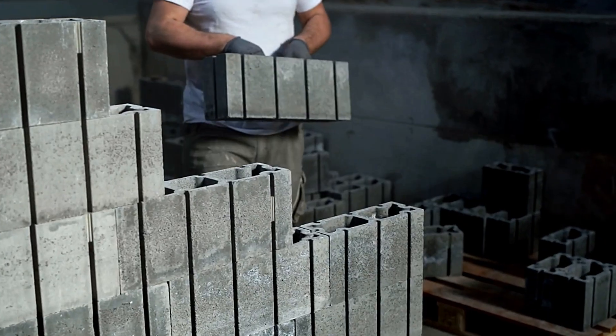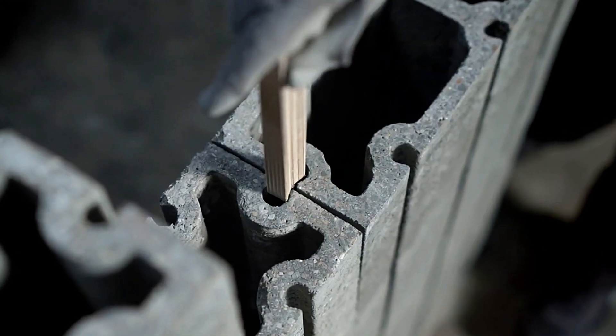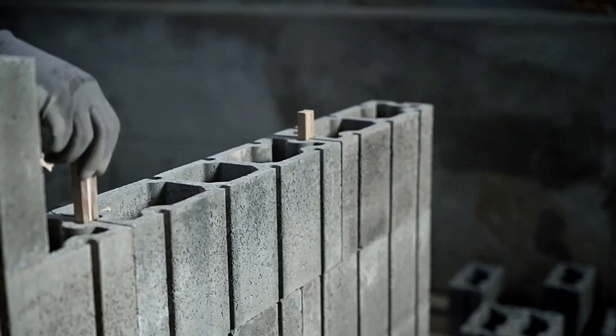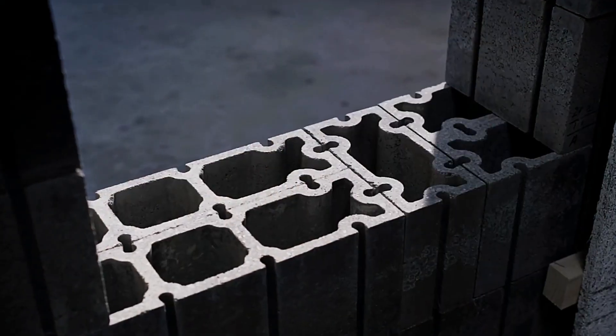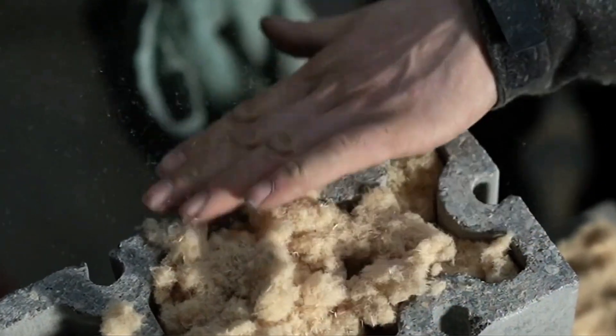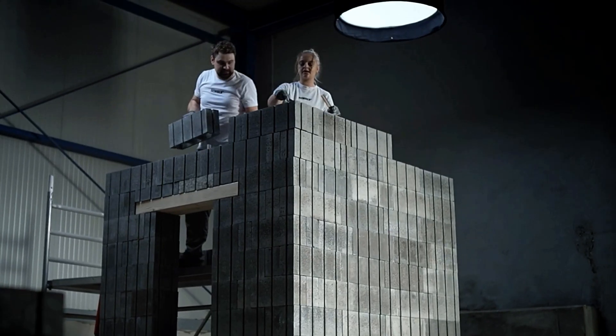These blocks can be reused multiple times, making them a sustainable and efficient option for modern construction projects. Each Sempla block is crafted using approximately 20% recycled materials, with low-carbon geopolymer-based concrete as its core component. Despite their eco-friendly design, these blocks have an impressive compressive strength of 80 megapascals, enabling the construction of residential buildings up to 13 meters high.